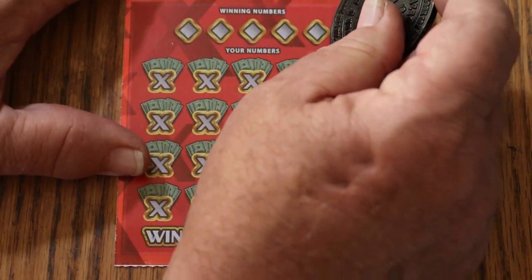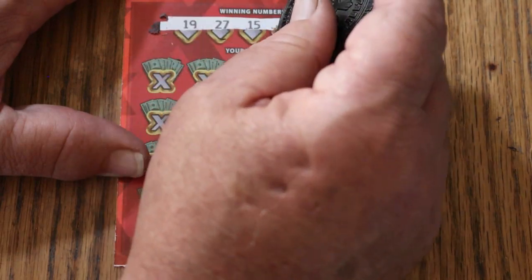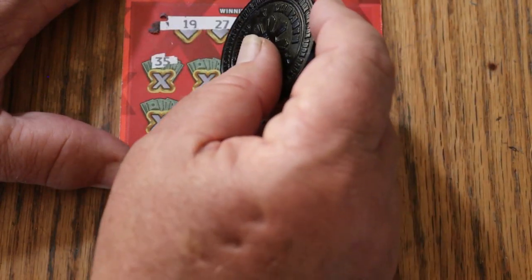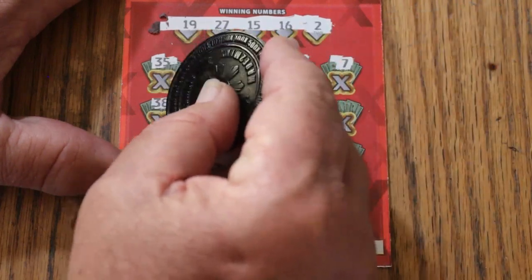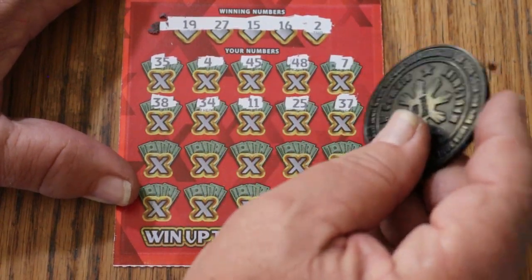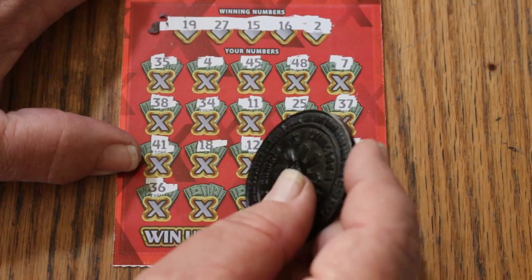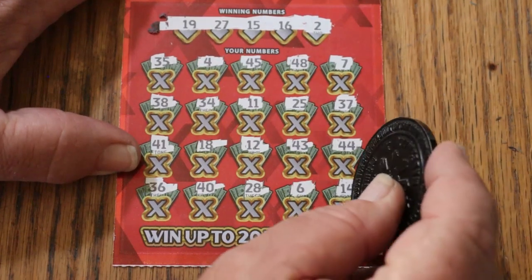I'll flip the coin to the dark side, which I prefer because it cuts the ticket nicer. My winning numbers are 19, 27, 15, 16, and 2. Scratching the play area: 24, 35, 4, 45, 48, CJ's 7, 38, 34, 11, 25, 37, 41, 18, 12, 43, 44 Club, 36, 40, 28, 6, and 14 in the corner. Nothing on the first one.